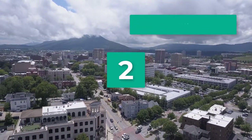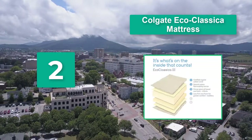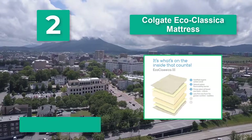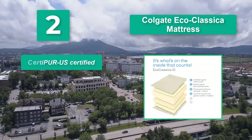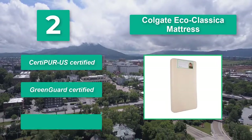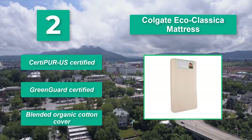Number 2: Colgate Eco Classica Mattress. Mattresses today are being made with plant material to minimize environmental impact. This mattress is CertiPUR-US certified, ensuring that the foam material is made with fewer chemicals. It is also GreenGuard certified and features a blended organic cotton cover.